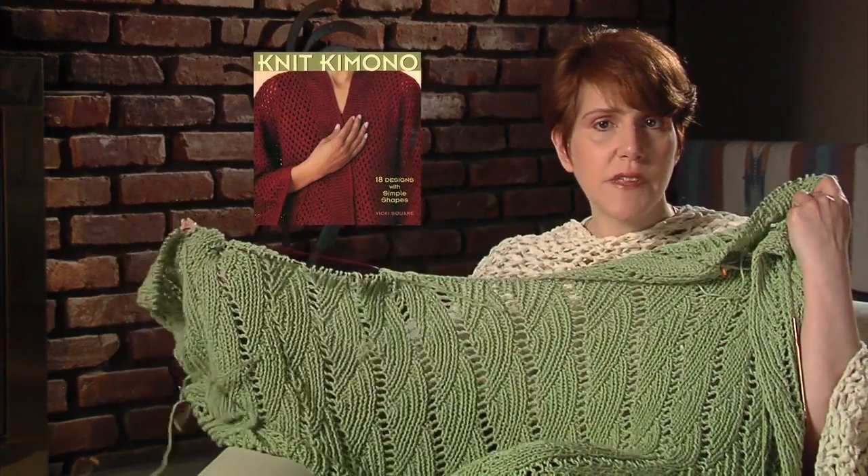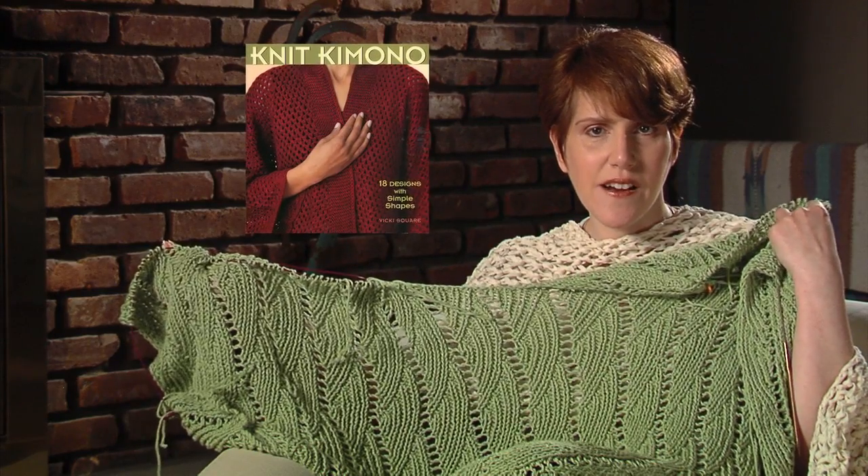I'm making the fan kimono from the Knit Kimono Book by Vicki Square. After just finding the store, it turns out they're moving to a bigger space in Westwood, New Jersey in August. I'll have to check them out again after they move.